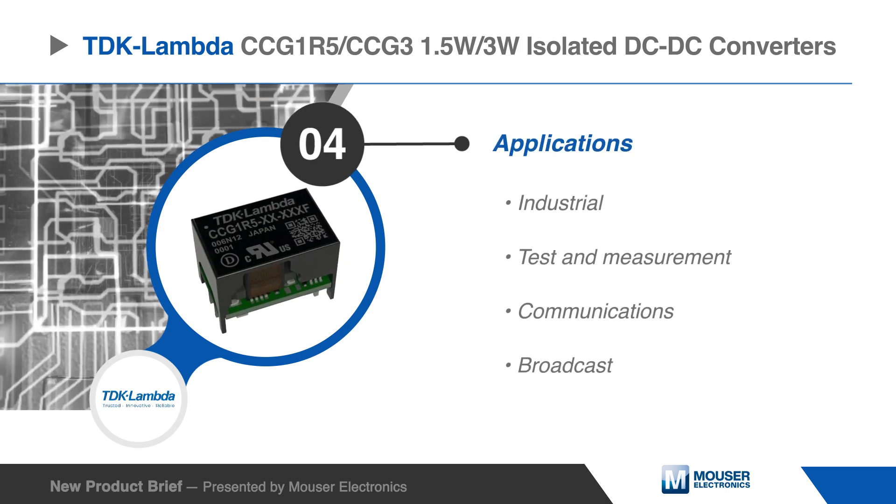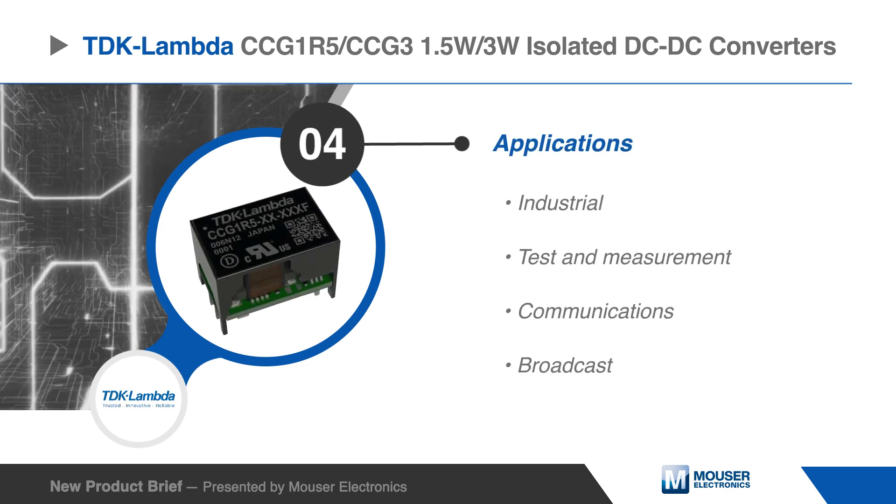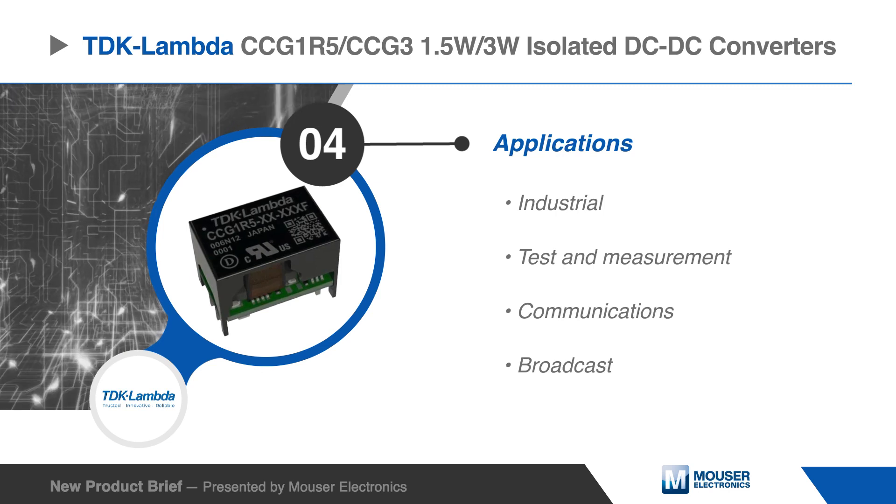The CCG1R5 and CCG3 are well suited for industrial, test and measurement, communications, and broadcast applications.